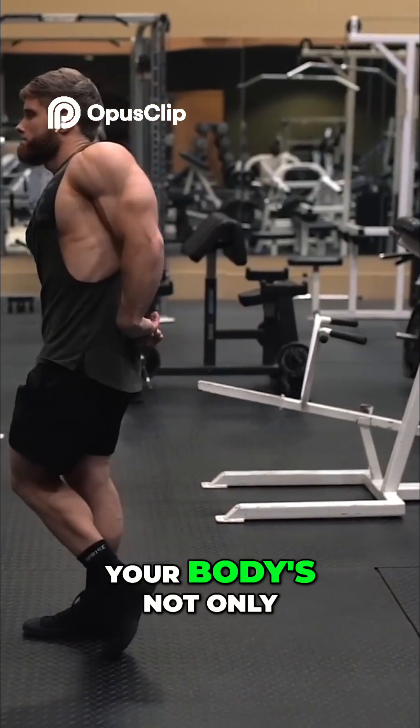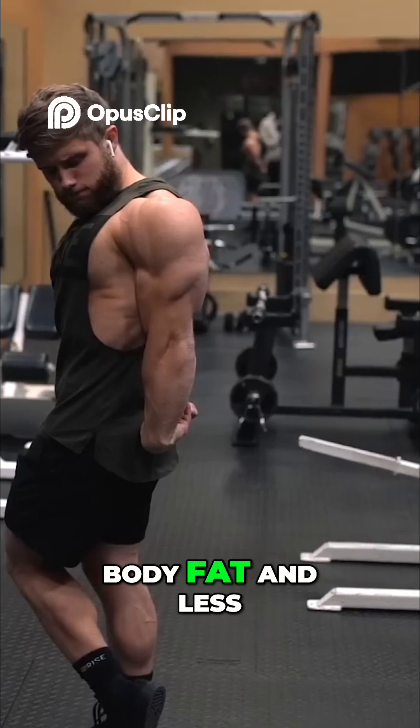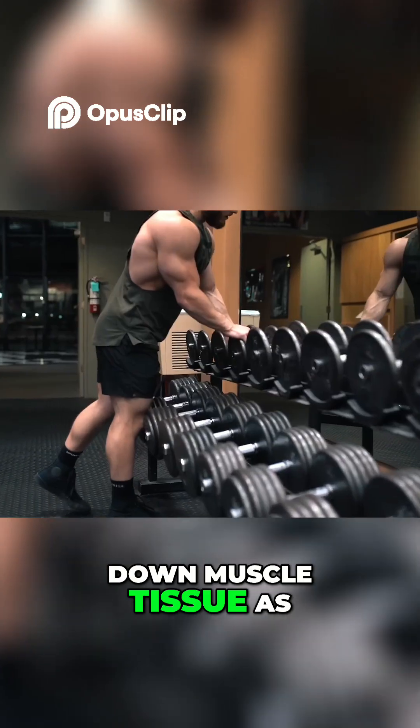On the other hand, if you're cutting, your body is not only getting fewer calories from food — you'll also have less body fat and less glycogen as fuel reserves. Therefore, your body is much more likely to break down muscle tissue as a source of calories.